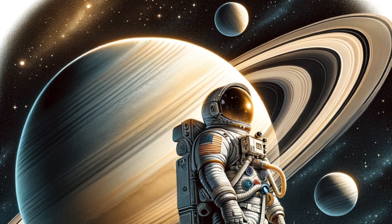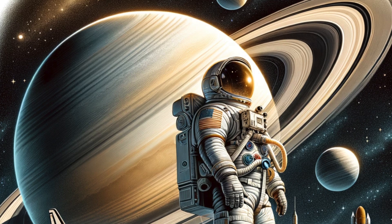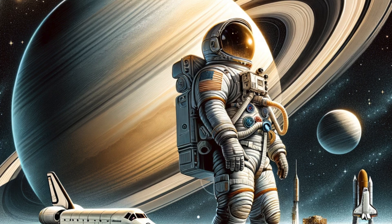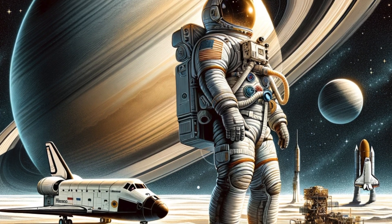The moons of Saturn. Saturn has an amazing collection of moons, over 80 in total. The largest moon, Titan, is larger than the planet Mercury and has a thick atmosphere. Another moon, Enceladus, has geysers that shoot water ice into space.